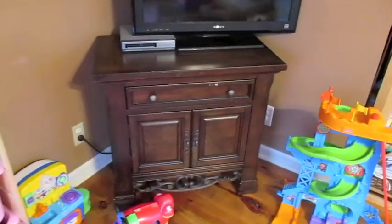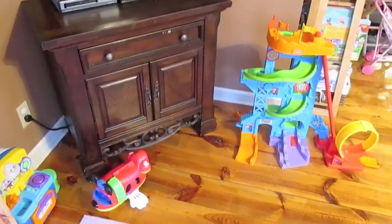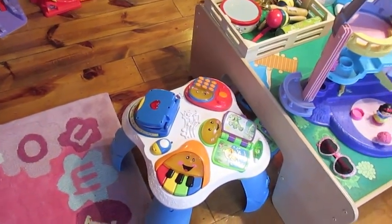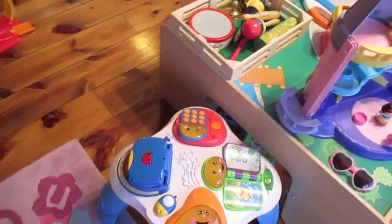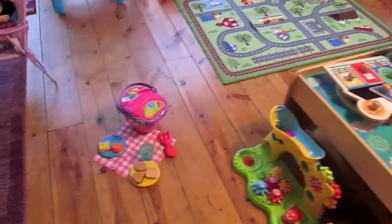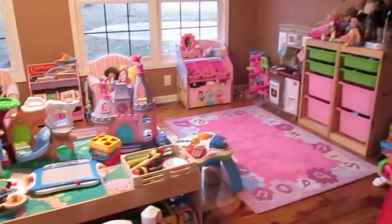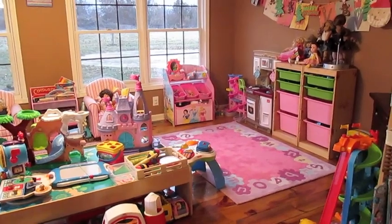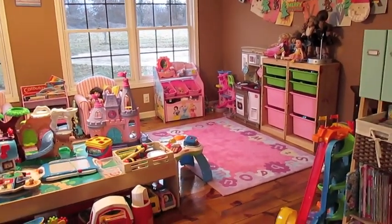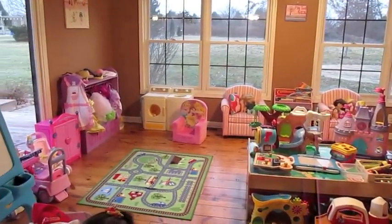Over here in the corner we have their TV stand — the same one from the other room — with their TV and DVD player, so if they're watching a movie they can watch it back here. There's also this little activity table that kind of moves around the room wherever Natalie wants it. So this is the main part of the playroom. They had their picnic set out, which I thought was cute. It's working out really well — I do think there are a few too many toys right now so we'll be doing some editing, but this room has worked out really really well and we are really enjoying it.